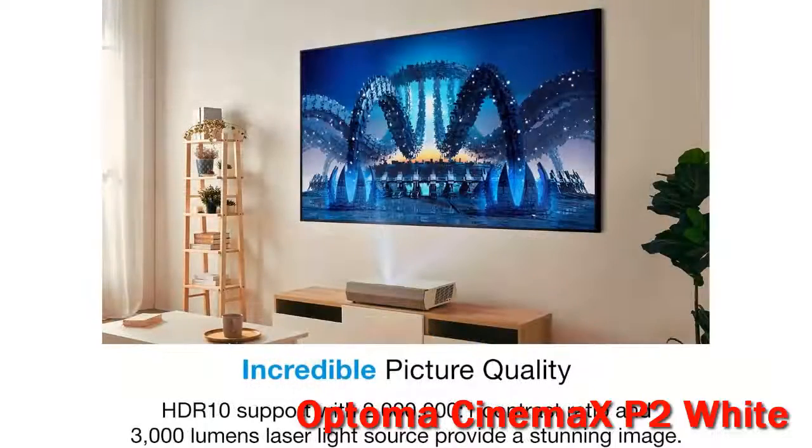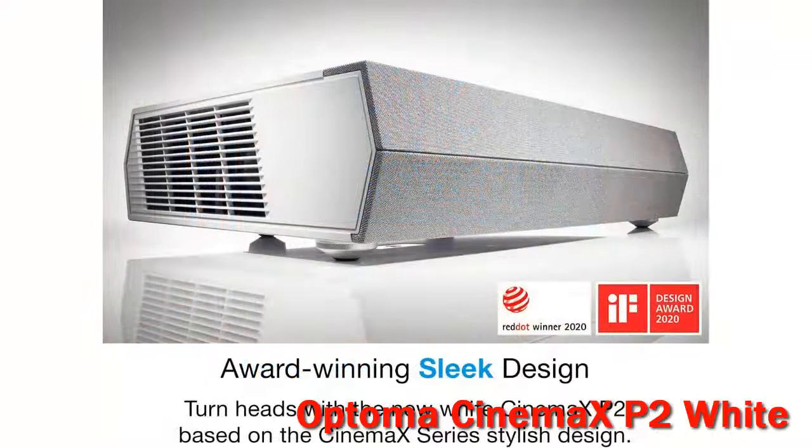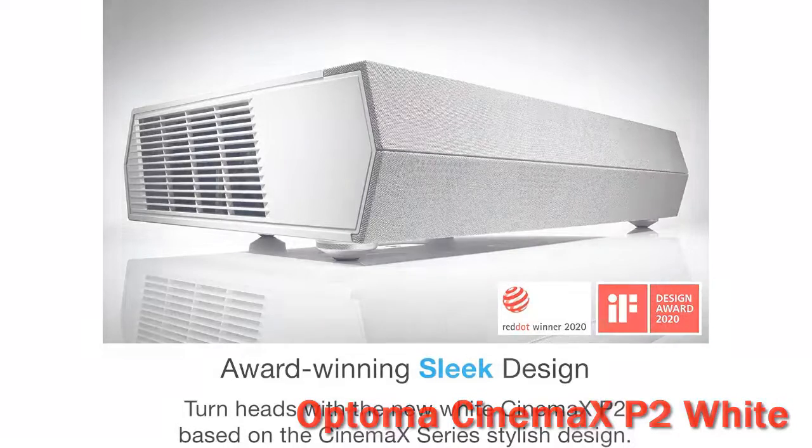Cons: Using a dongle demands a second remote. Only 2 of 3 HDMI ports support 4K. More prone to rainbow artifacts than most DLP projectors. Optoma says it's aware of these limitations and is exploring ways to improve the P2's streaming in a future firmware upgrade.